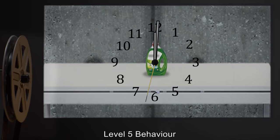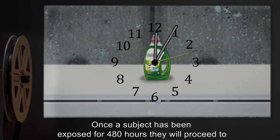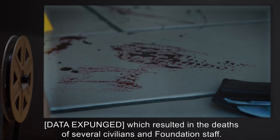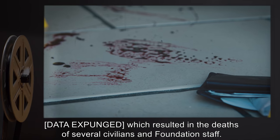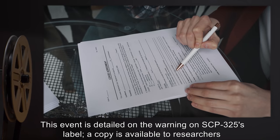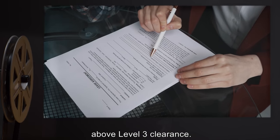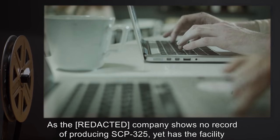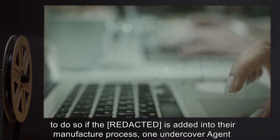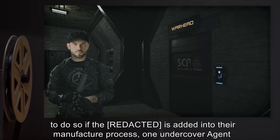Most test subjects — around 70 percent — will die of exsanguination or exhaustion before progressing to Level 5. Level 5 behavior: once a subject has been exposed for 480 hours, they will proceed to [DATA EXPUNGED], which resulted in the deaths of several civilians and Foundation staff. This event is detailed on the warning on SCP-325's label; a copy is available to researchers above Level 3 clearance.